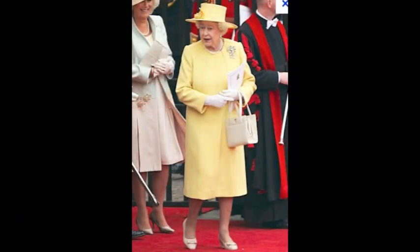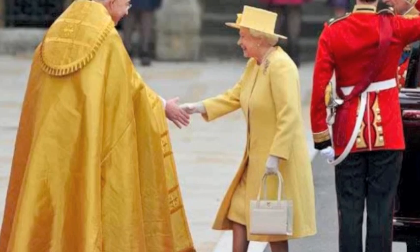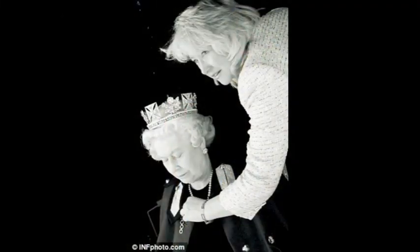I'm the dressmaker for the Queen and we work in a team of four. Yes, I made the yellow dress that the Queen was wearing at William and Kate's wedding.